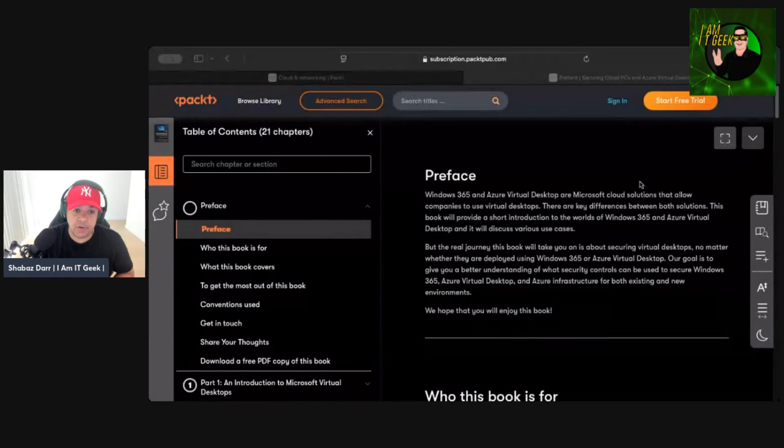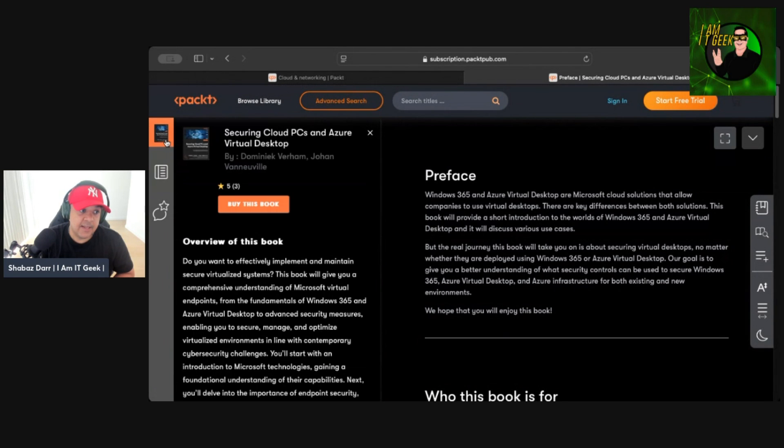Today I'm reviewing a book written by two very good friends of mine. The book is called 'Securing Cloud PCs and Azure Virtual Desktop,' written by Dominique Verham and Johan Vanneville — sorry Johan if I butchered that. They're both Microsoft MVPs and also Nerdio MVPs. I've been meaning to review this for months but just never had the chance to record the video until now.